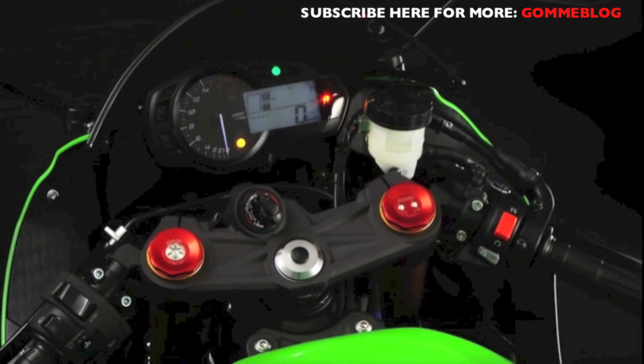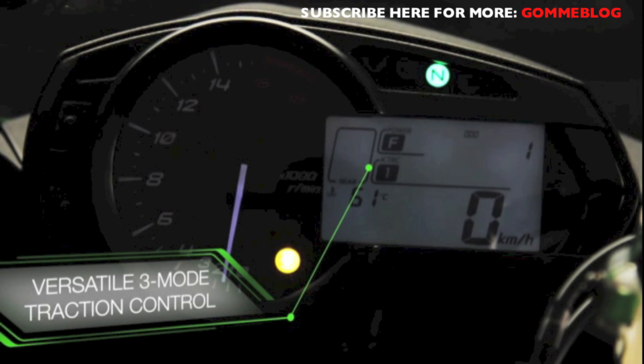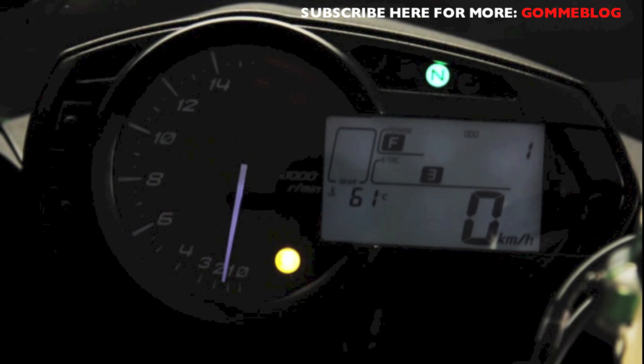Speaking of a responsive ride, this feature-loaded new Ninja incorporates a standard fitment versatile 3-mode traction control system — the same technology as recently debuted on the mighty ZZR 1400.